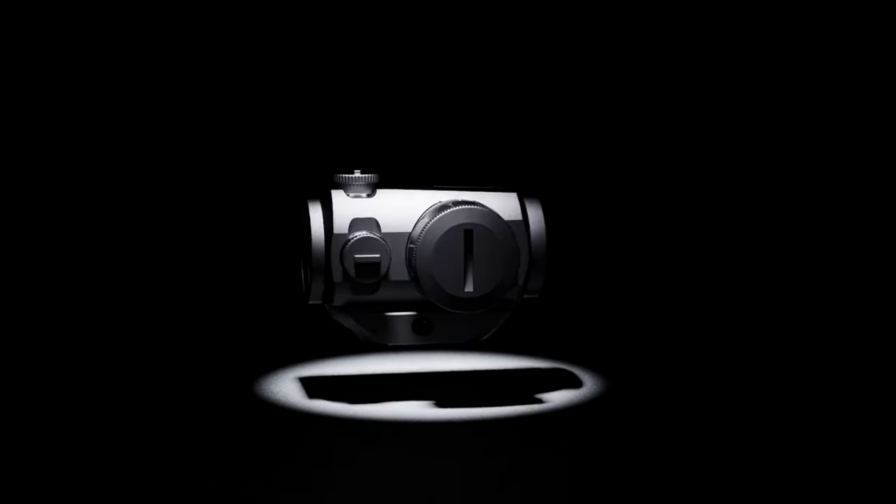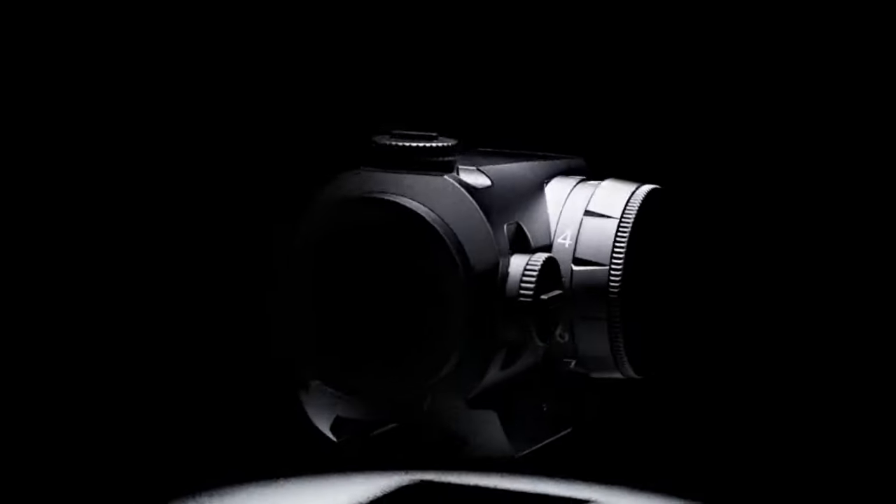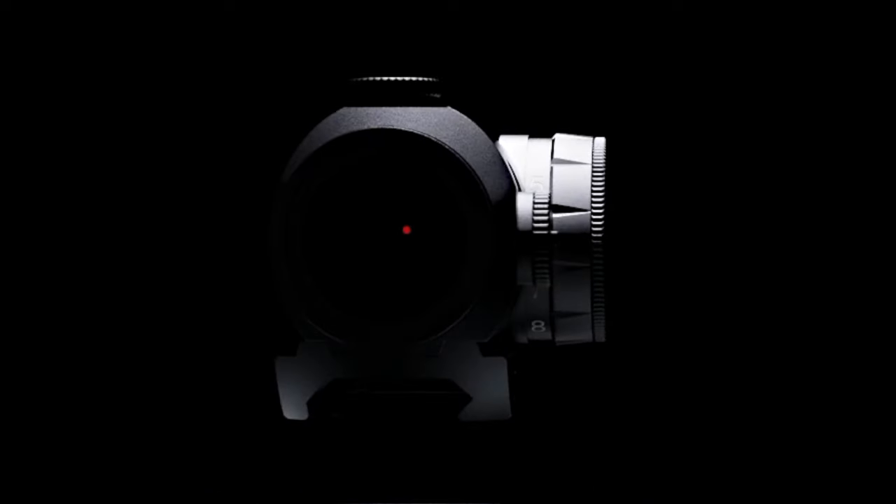Introducing the first Red Dot optical system from Xerotec. With 11 brightness settings and a super crisp 3 MOA dot, the Thrive Red Dot will not disappoint in any situation.